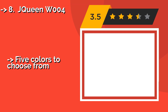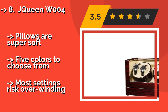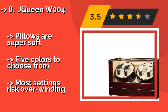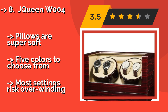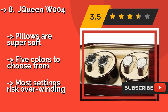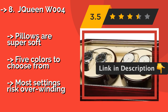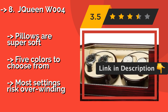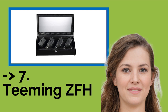Number eight is the JQueen WM04. Keep your collection on display at all times with the JQueen WM04, about $130. It runs quietly, so you can leave it next to your bed without being disturbed during the night, and its acrylic glass window is just about unbreakable. Pillows are super soft, and there are five colors to choose from. But most settings risk overwinding.